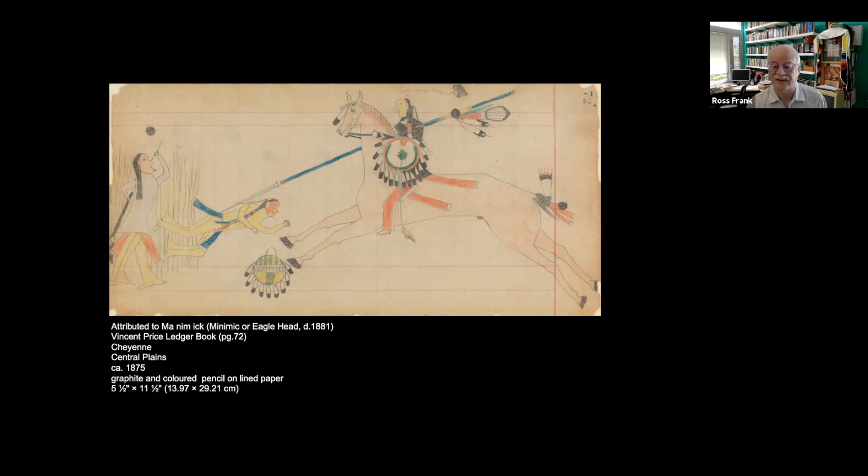There are even some where you can see that the placement of a figure has actually been changed during the active drawing process. The drawing has been completed, but you can see the change — the adjustment — that was made in process.